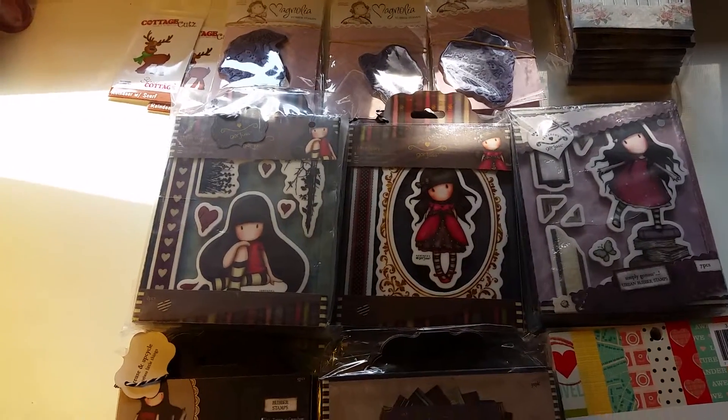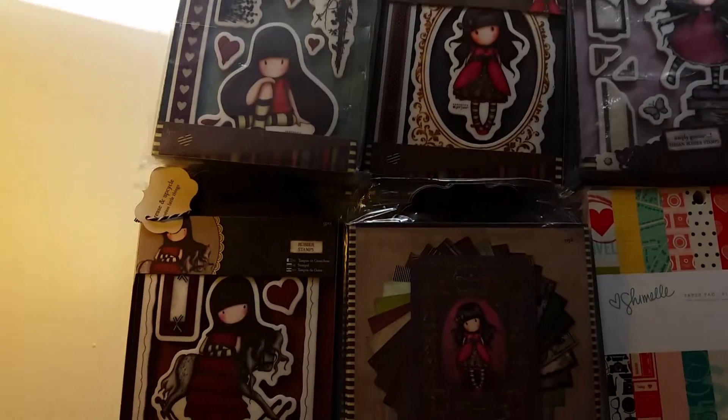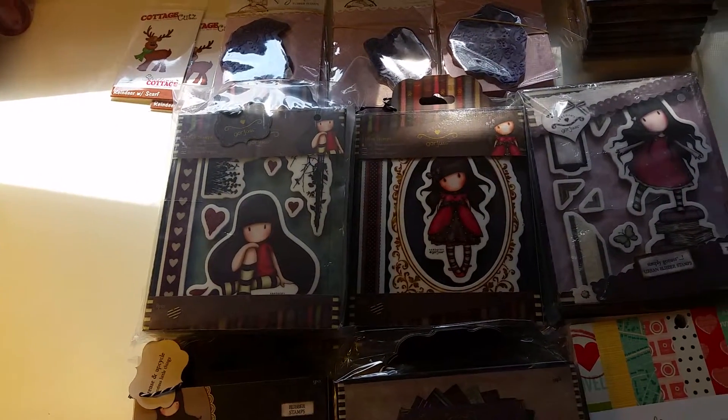Hello everyone, this is Noelle Martin with Quick Creations. We got a shipment in today with some gorgeous restocks and a couple new products, so I thought I'd show you what we got.